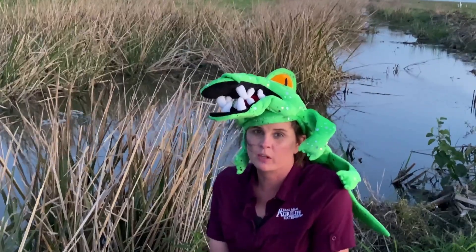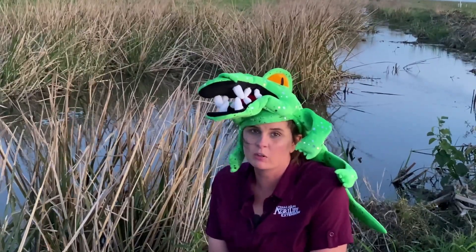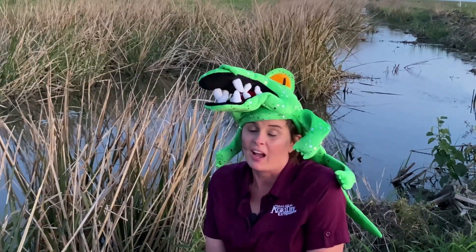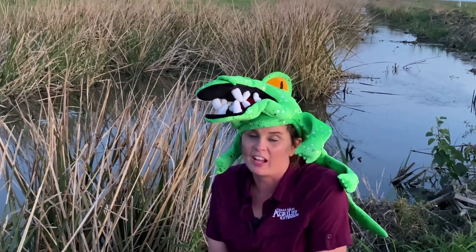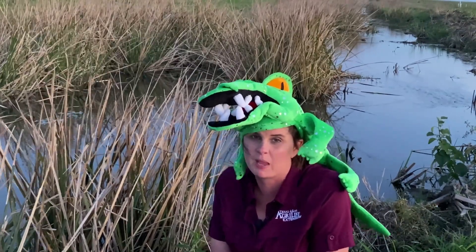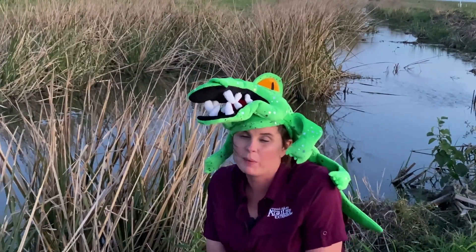That kayaking trip was so much fun! We've seen so many things - alligator gar, crab, and shrimp. I'm really ready to go actually see the alligators, and I know the perfect spot to find that mama alligator and her babies. I'm ready to go - how about you?